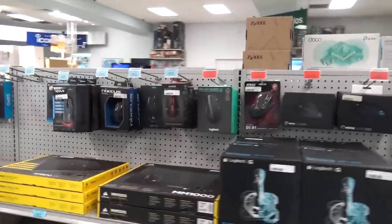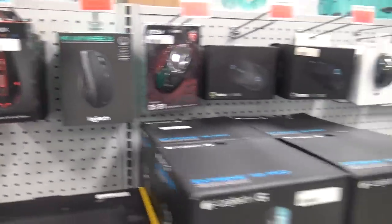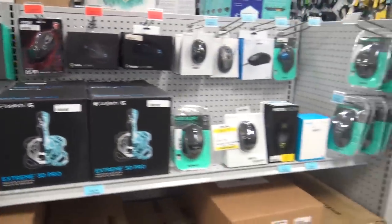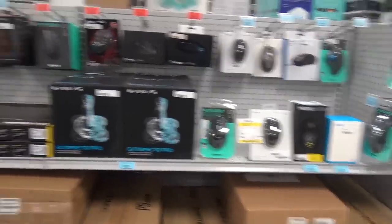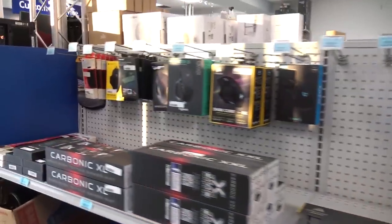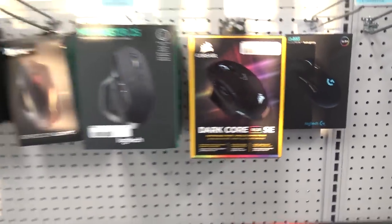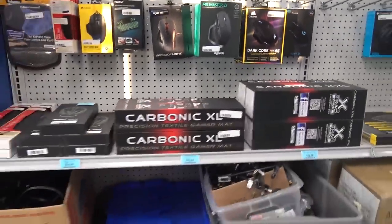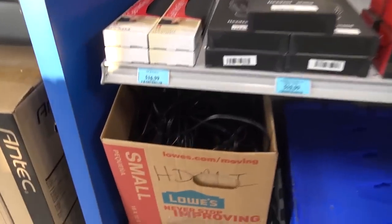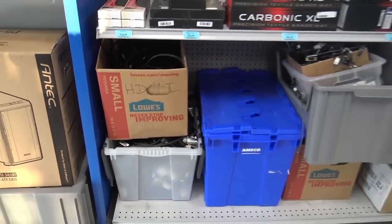People buy this stuff on Amazon or eBay, but if you're in Huntsville or coming for the Huntsville Ham Fest, stop at their store. I'm quite impressed. I don't necessarily need a gaming mouse or a light-up dark core RGB mouse, but they are here. And that must be the wire bin — go ahead and find what you need in there and they give you a price.